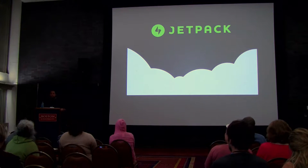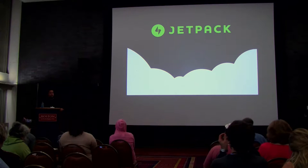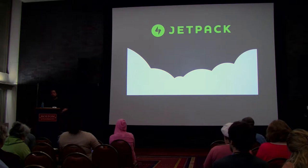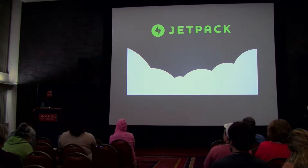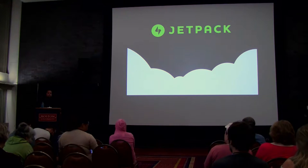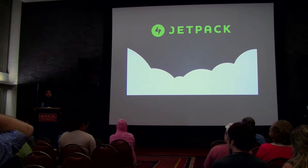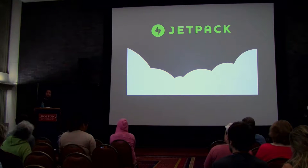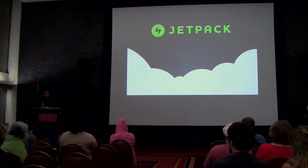I'm on the Jetpack team at Automattic. I got there through an acquisition — I used to work with a bunch of guys, most of them out of Maine, and we created Brute Protect, which was the security solution that helped stop brute force attacks. Automattic acquired us about a year ago, and we are now on the Jetpack team. Jetpack now offers the same services that Brute Protect did, so if you have Jetpack, we are protecting you from brute force attacks.